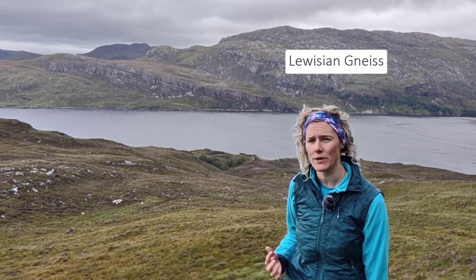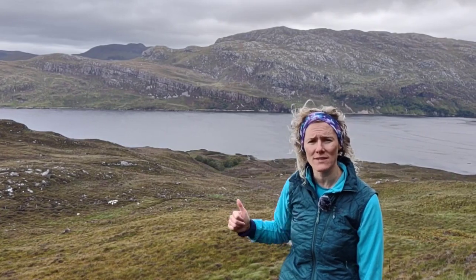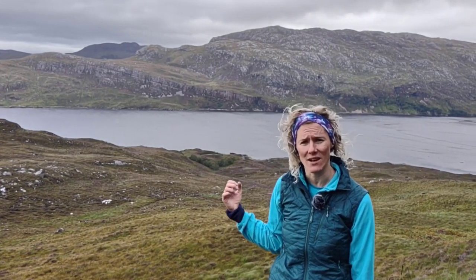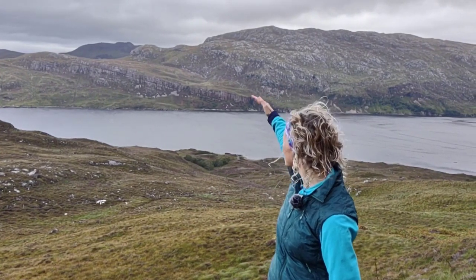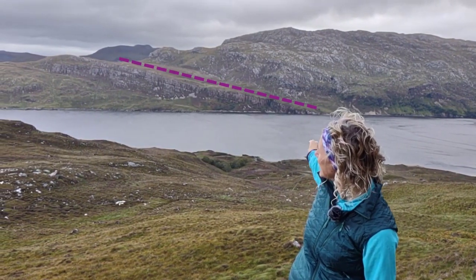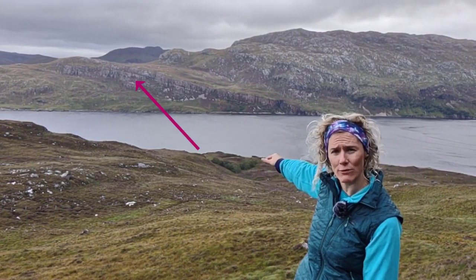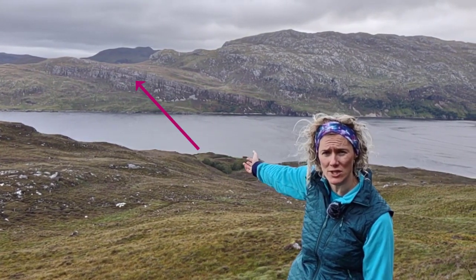They're some of the oldest rocks in the United Kingdom — 2.1 billion years old — and they form felsic and mafic banded gneisses. As we come down there is a distinct break in slope, and then we have a layered package of rocks. These are sedimentary rocks of the Cambrian Ordovician sequence.